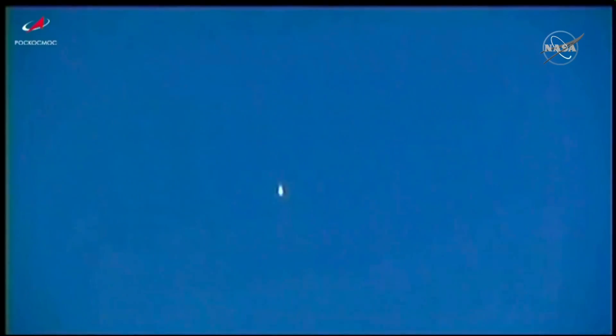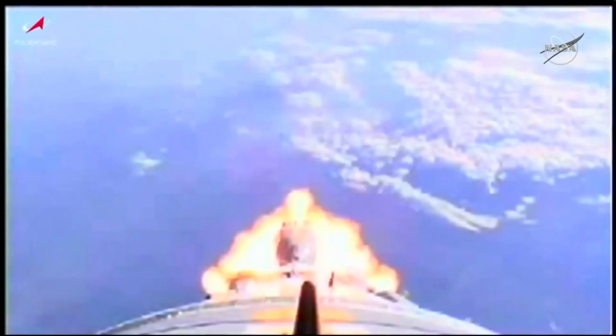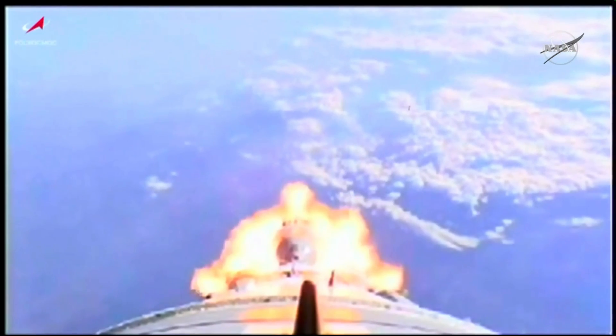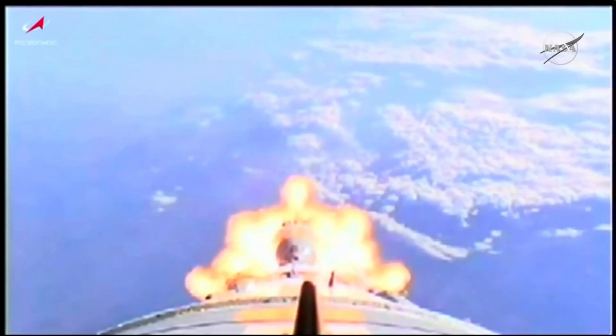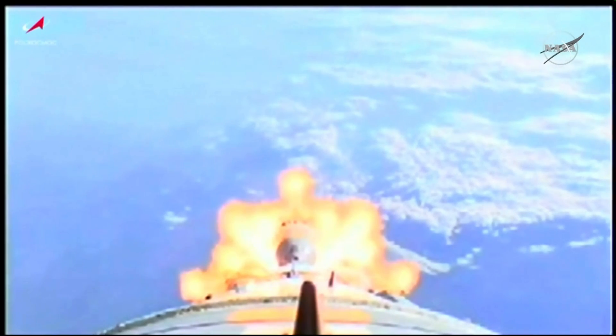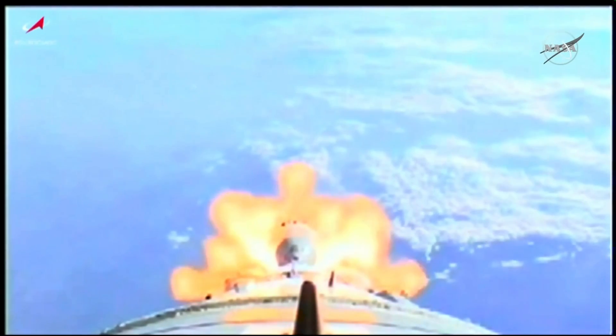1 minute 27 seconds into the flight, everything reported proceeding normally. This view now from a camera on the upper stage of the Soyuz 2.1A booster. We're about 10 seconds away from booster shutdown and first stage separation.